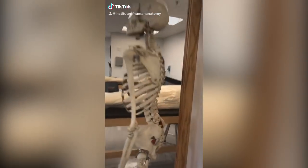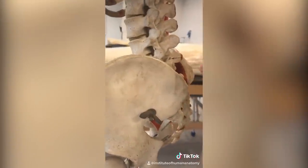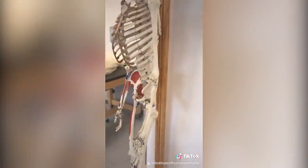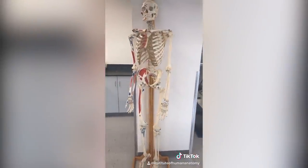Let's use this real human skeleton to talk about bone marrow transplants. This area of the hip is a common location for them to insert a needle to extract bone marrow stem cells. Bone marrow is necessary to make blood cells — like red blood cells and white blood cells — which carry oxygen and fight off infections.